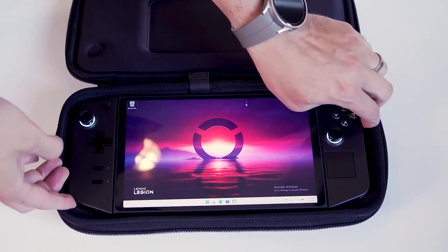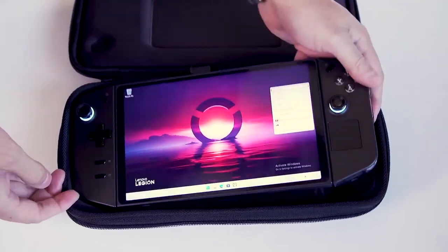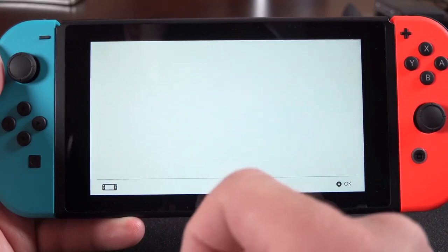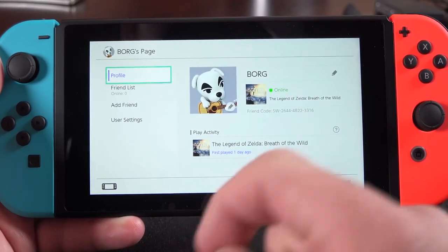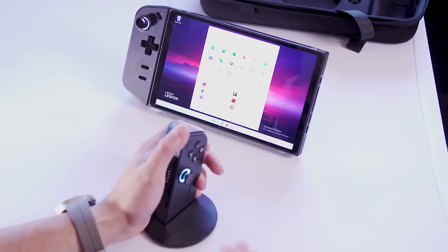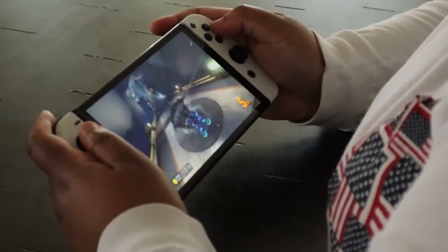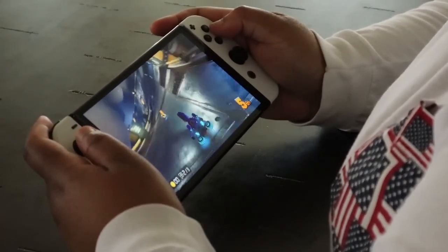So the million-dollar question is, which one's the budget-friendly champ? If you're all about value for your money, the Nintendo Switch is the way to go — it gives you that Nintendo gaming experience without draining your wallet dry. On the other hand, if you're ready to invest a bit more for that bigger screen and powerhouse performance, the Lenovo Legion Go is your ticket to gaming luxury. In the world of gaming economics, the Nintendo Switch wins for the budget-conscious, but the Lenovo Legion Go brings the big guns if you're willing to splurge.